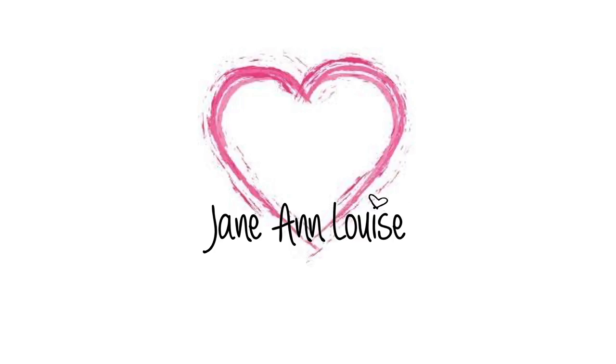Hi guys, welcome back to my channel! If you're new here, my name is Jane — why don't you consider subscribing so you can keep up to date with all my latest videos? Don't forget to hit the notification bell so that you can be notified when I upload.